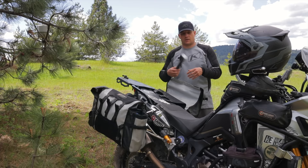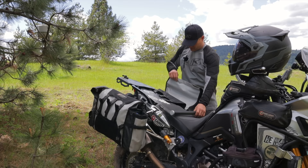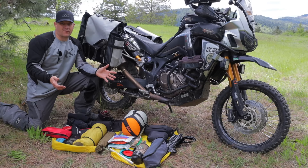I always bring my Takara Tenkara fly rod. It packs down super small, there's a carbon fiber case, and it's very lightweight — probably about a pound.